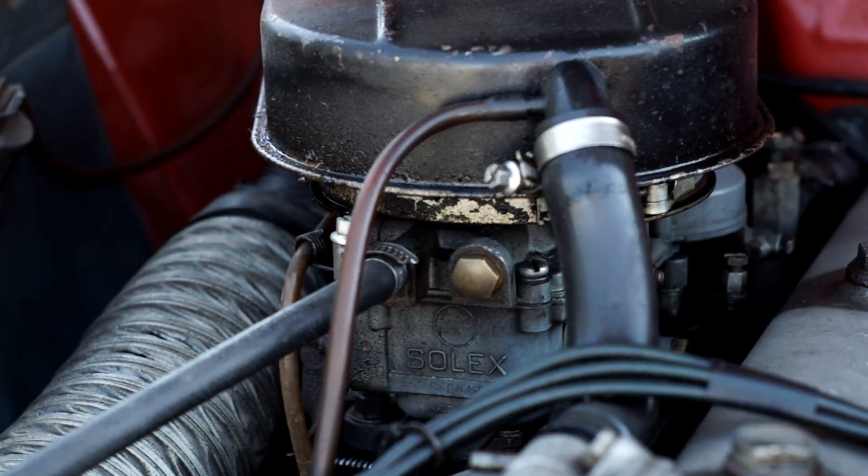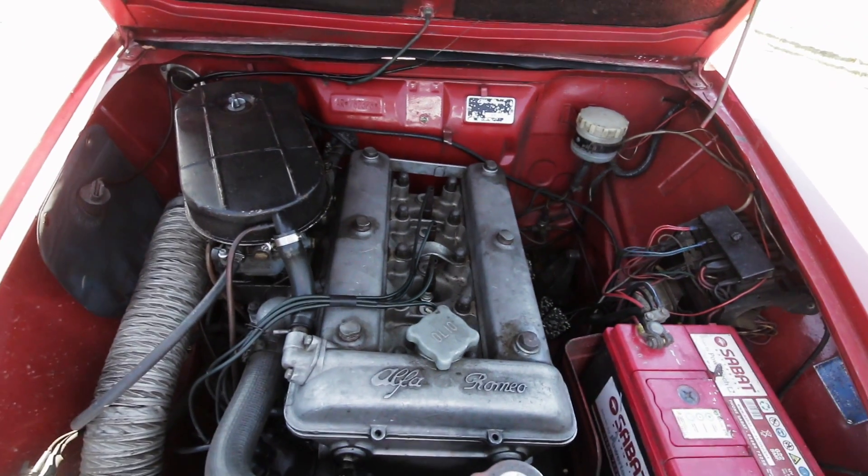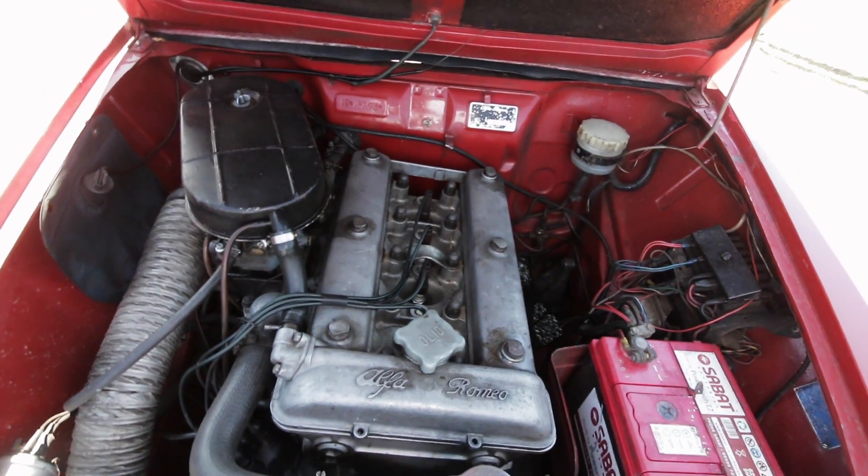This car is not so original that it's a museum piece, and that's the reason I bought it. I don't really want something that's so original that I'm committing some kind of sin by pulling it apart.